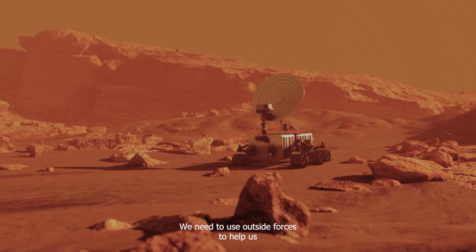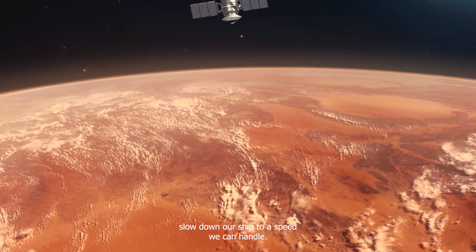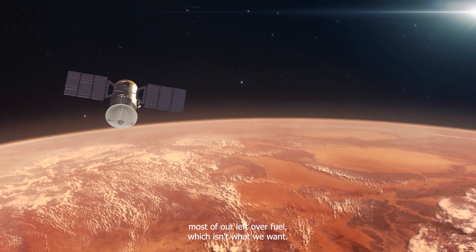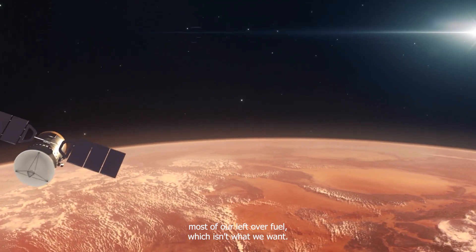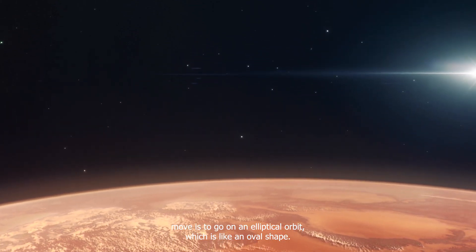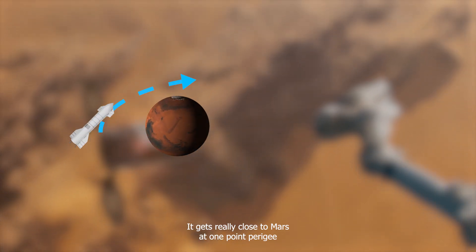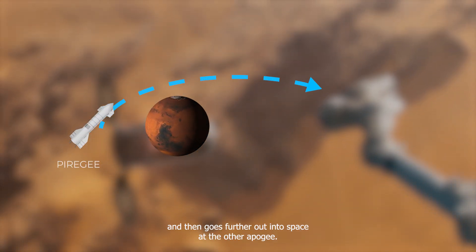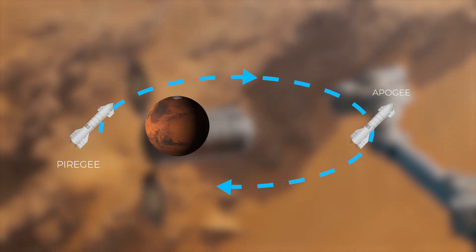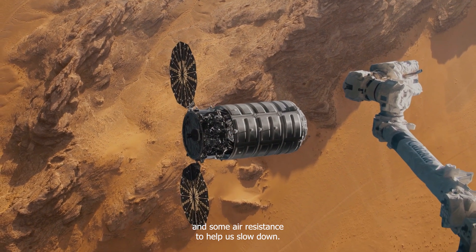Trying to get into a circular orbit around Mars would use up most of our leftover fuel, which isn't what we want. A smarter move is to go on an elliptical orbit, which is like an oval shape. It gets really close to Mars at one point — perigee — and then goes further out into space at the other — apogee. This lets us use Mars's gravity and some air resistance to help us slow down.